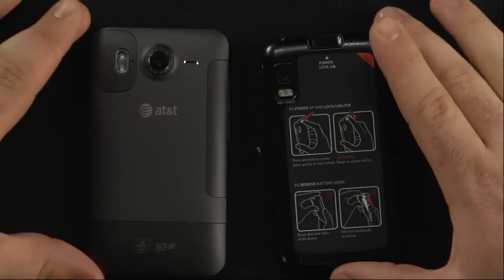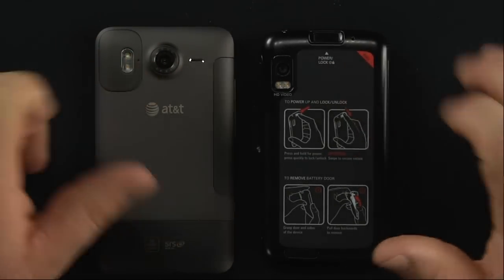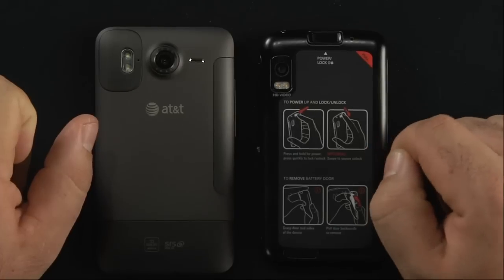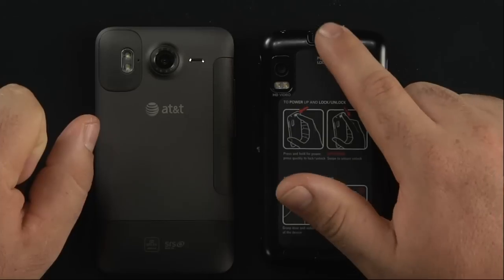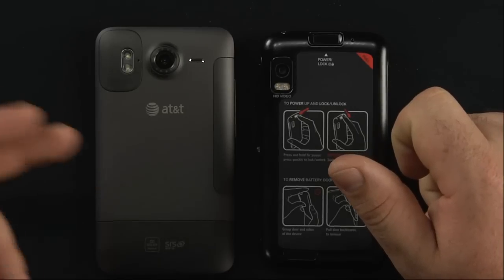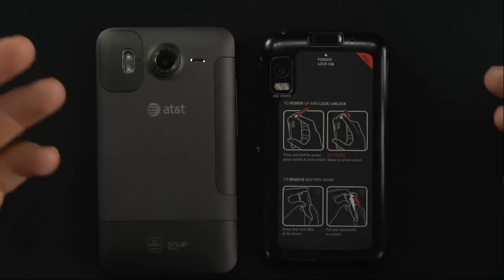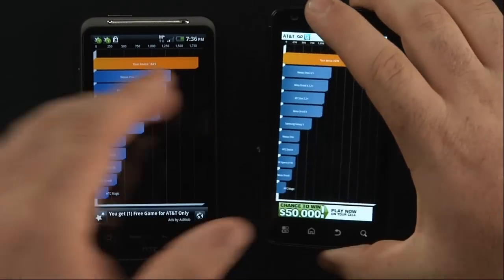Both phones have cameras on the back: the Inspire has a 5-megapixel autofocus camera versus the Atrix's 8-megapixel camera, with dual LED flash on both. They both record 720p. However, there is an update coming for the Atrix so it can do 1080p HD video recording. The Atrix also has a biometric fingerprint scanner on the back for security, whereas the Inspire just has the standard lock screen pattern.